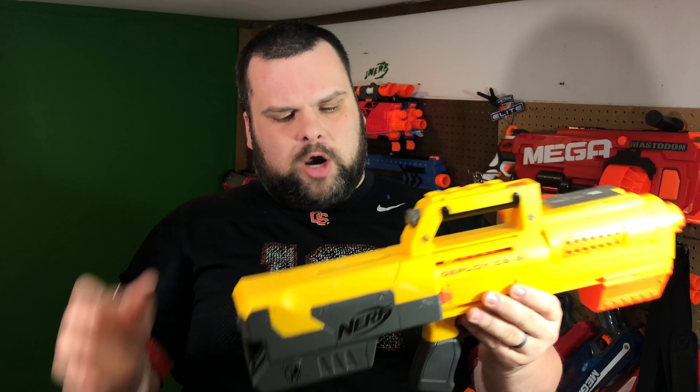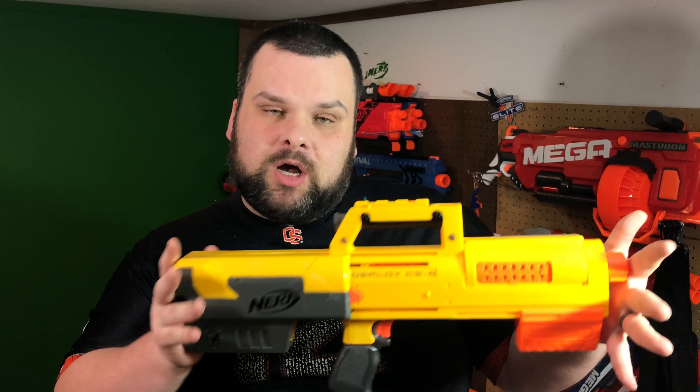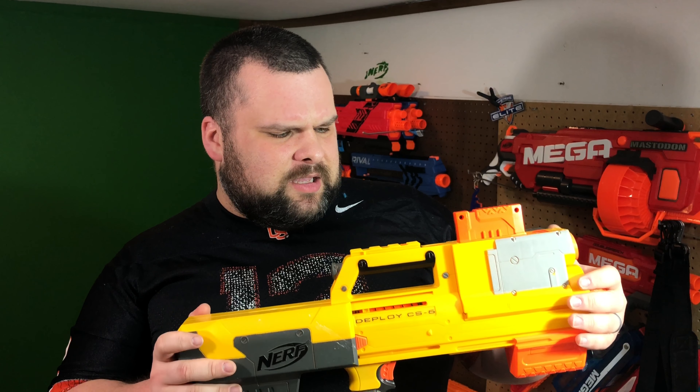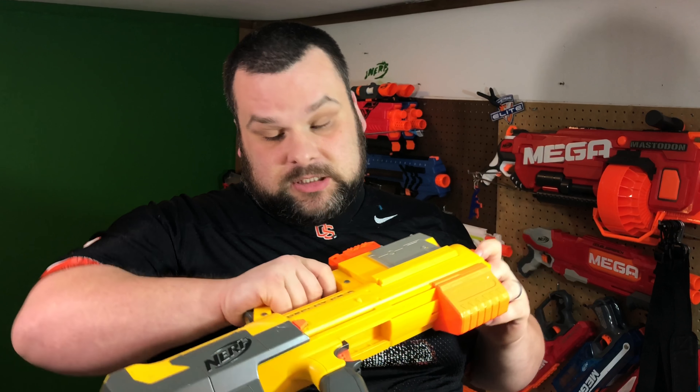Number two belongs to the good old Deploy. I look at this thing and I'm like, 'what even are you?' I don't even want to go in on how terrible this blaster functions — this ain't about that, this is just about how garbage it looks. It's pure terrible. It don't work good, it don't look good. But it's got that collectability because it's one of Nerf's mistakes. The Deploy is number two — I bet y'all can't wait to see what's number one.